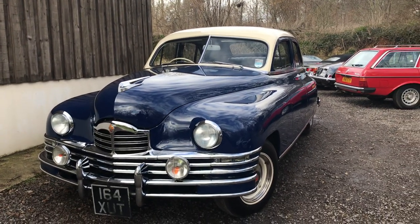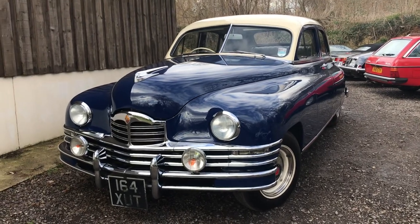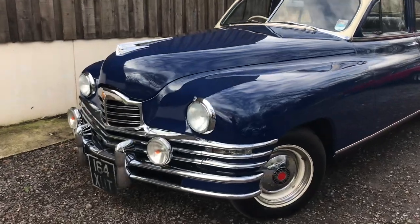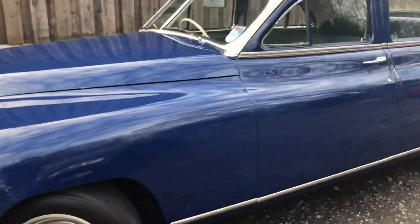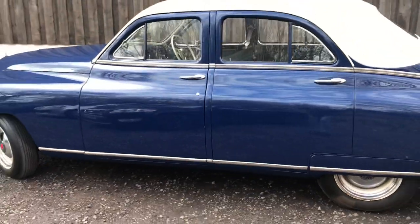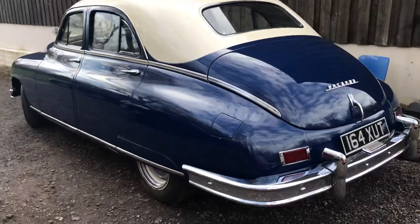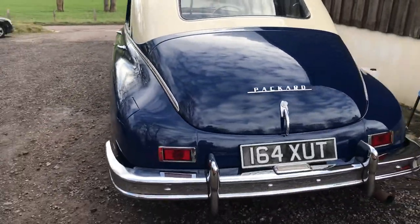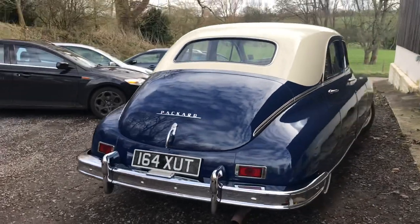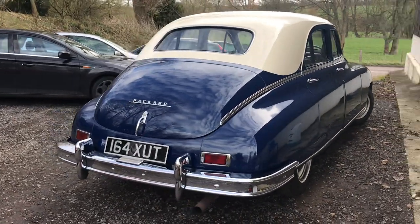Hello, this is Danny at Bradley James Classics. I'm going to do a walk around video for a 1948 Packard touring saloon and, as you can see, the car has lovely proportions and is in remarkably good, fully restored condition.